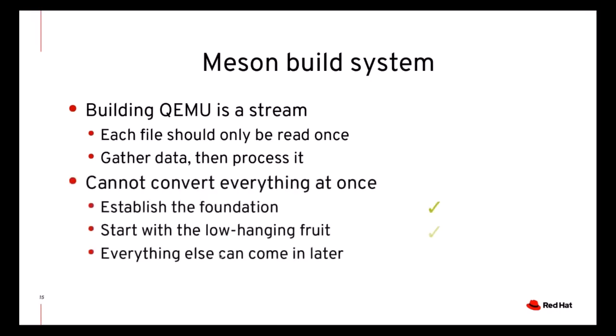The problem with doing this kind of surgery to a project as large as QEMU is that it's not really possible to convert everything at once. For QEMU 5.2, we established the foundation at the beginning of the development phase and then converted much of the low-hanging fruit. Everything else can be done in due time. Throughout the process we'll make sure to work with Meson upstream — whenever there is something that can be improved in Meson, we have noted it and explained any workarounds needed.